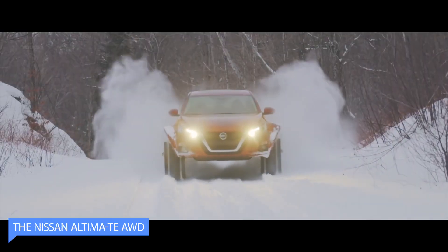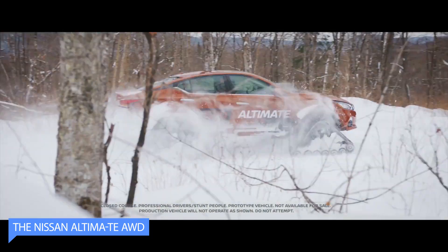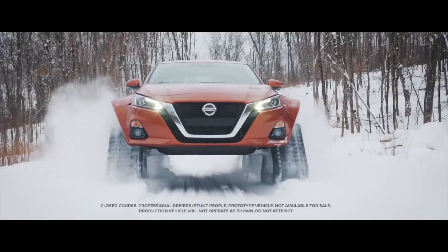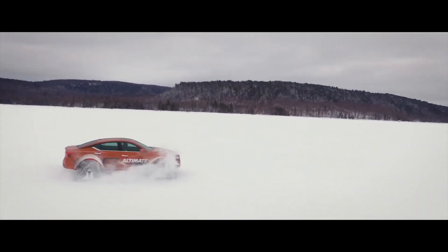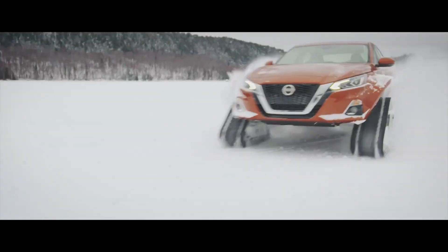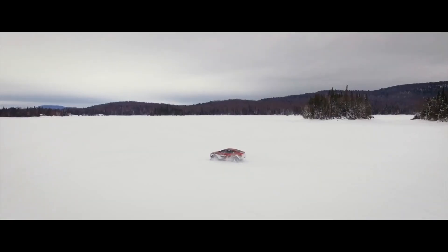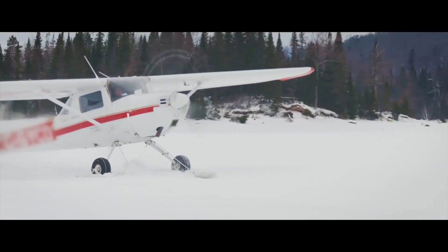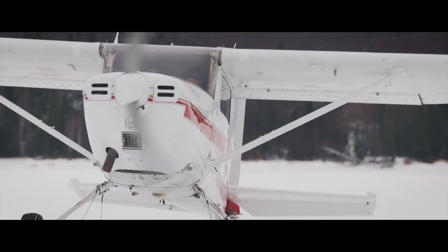The Nissan Altima AWD is a modified version of the popular Nissan Altima sedan designed to handle the toughest winter driving conditions. It features a number of modifications that allow it to traverse snow and ice with ease. One of the most notable features is its all-wheel drive system, which provides superior traction and stability on slippery surfaces. The system is designed to automatically adjust power to each wheel based on driving conditions, ensuring maximum control at all times.